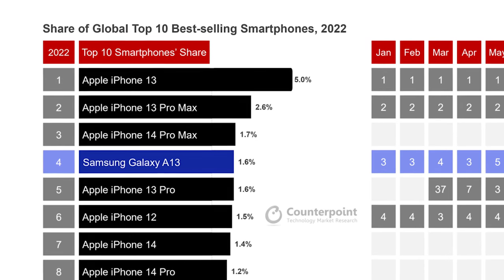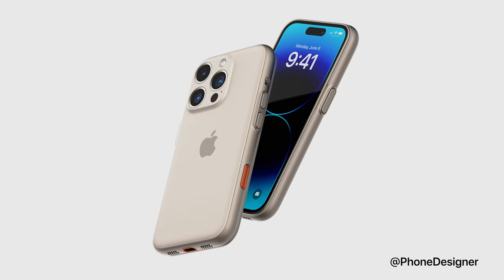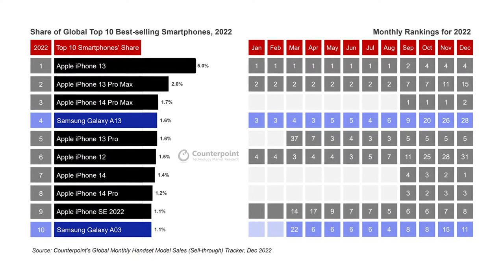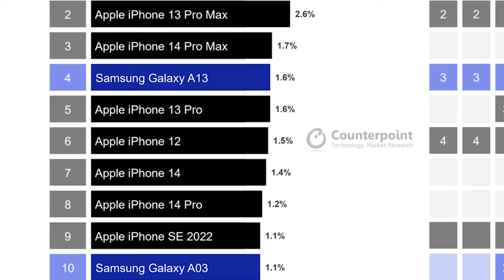What stands out most is that the 13 Pro Max and 14 Pro Max ranked number two and three — the first time a Pro Max variant outsold a Pro model. Reports from about a month ago suggested Apple is working on an even higher-tier iPhone Ultra, and this data absolutely supports the idea that people are willing to buy a top-tier phone at the highest price point. Also notable: the iPhone 14 only launched in mid-September, so it was available for just about three and a half months, making the 14 Pro Max's number-three ranking even more impressive. And the iPhone 12 from 2020 landing at number six is pretty wild.